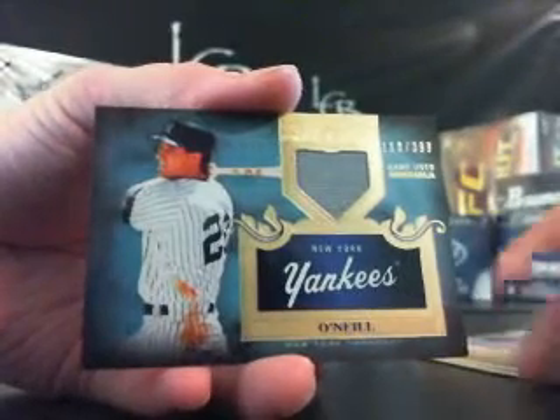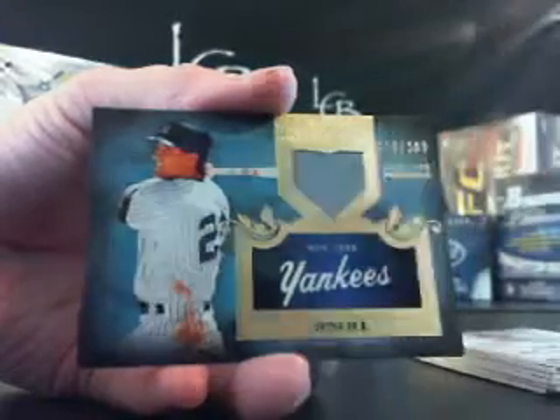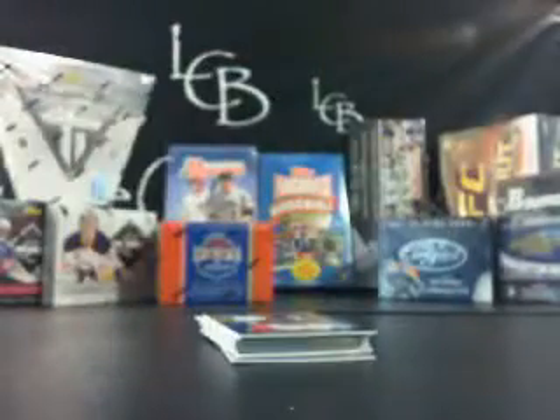So that's a nice box — Red Schoendienst, Carlos Carrasco, and a Paul O'Neill jersey out of 399. Good job, Matt. Nice picking on that. I'm going to go ahead and save this.